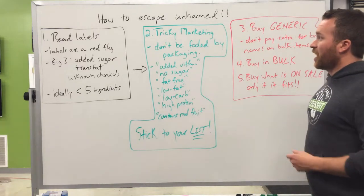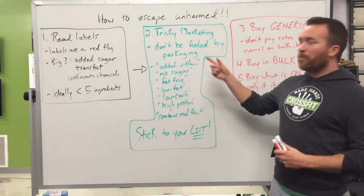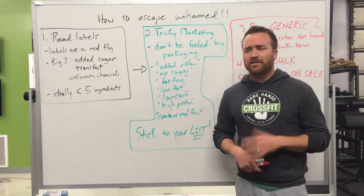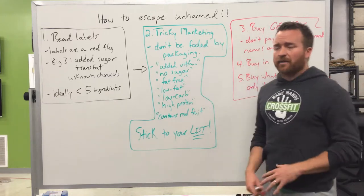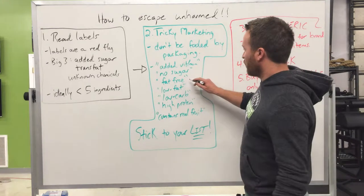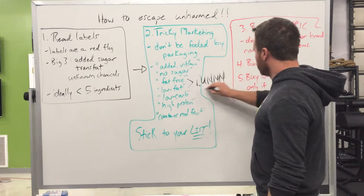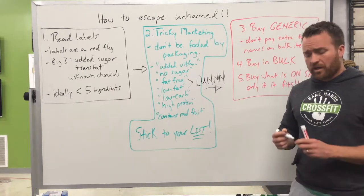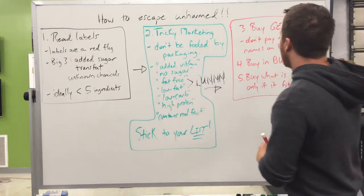The second step to escaping unharmed is being aware of tricky marketing. Don't be fooled by packaging — they're marketing to you constantly. Here are some phrases to ignore: 'added vitamins and minerals,' 'no sugar,' 'fat-free,' 'low fat' — when I see fat-free and low fat, that's a red flag. Also ignore 'low carb,' 'high protein,' and 'contains real fruit.' Don't pay attention to this kind of stuff. Stick to your list.